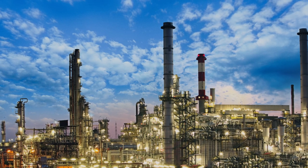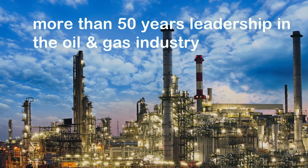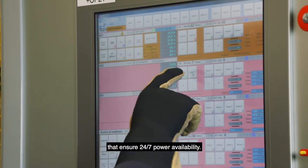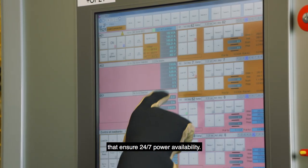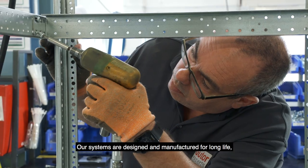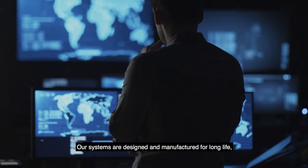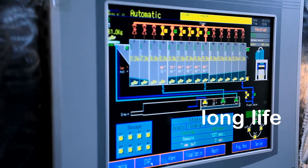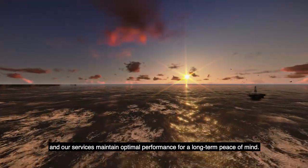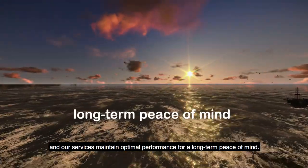With more than 50 years as a leader in the oil and gas industry, GUTOR solutions are well known as reliable systems that ensure 24/7 power availability for operations in the most demanding environments. Our systems are designed and manufactured for long life, and our preventative maintenance services extend the life of your systems and maintain optimal performance for long-term peace of mind.